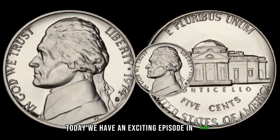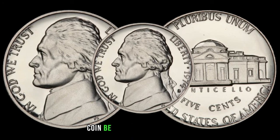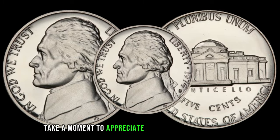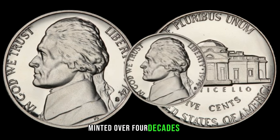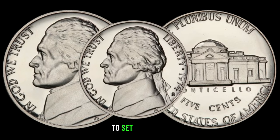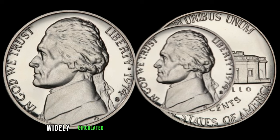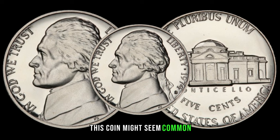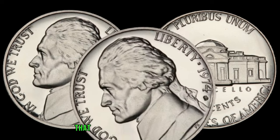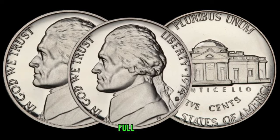Today we have an exciting episode as we unravel the mysteries behind the 1974 Jefferson nickel. Could this seemingly ordinary coin be hiding a small fortune? Minted over four decades ago, this unassuming coin may have a few surprises. Widely circulated and used in everyday transactions, this coin might seem common, but certain factors can elevate its value to extraordinary heights. Look for coins with sharp strikes, full details, and minimal wear. Keep a keen eye on mint marks, as they can play a crucial role in determining the coin's rarity.